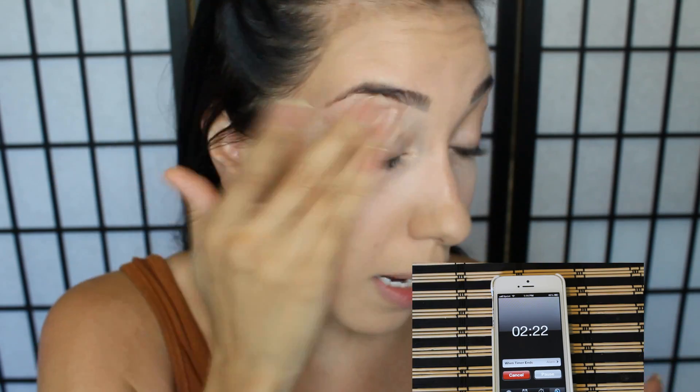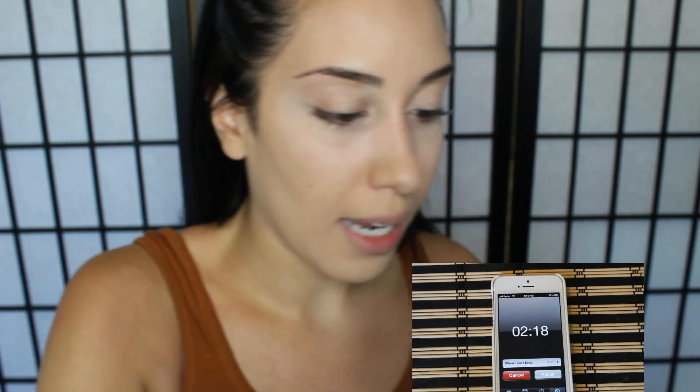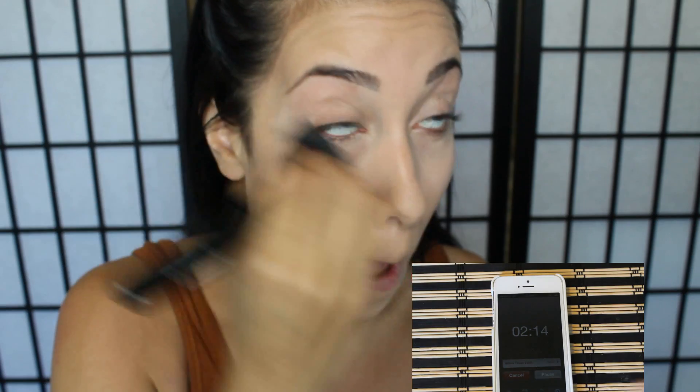I didn't even bring any of my brushes out here except two powder brushes. I should have brought a concealer blending brush. I'll blend that in with my banana powder — I had to pick the messiest powder, right? Blend, blend. And I make the ugliest faces when I do my makeup too.